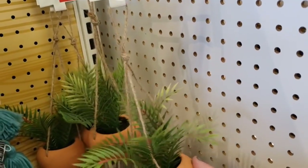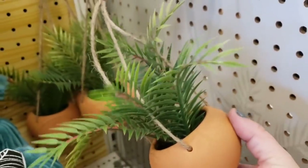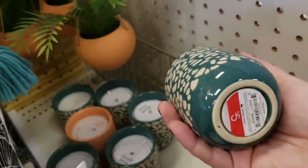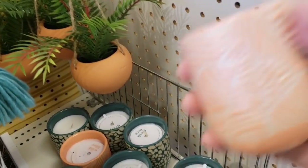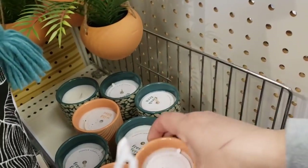These little hangers are $5. Look at these cute banners for $3. And then these candles right here — fresh fern for $5, and wild lilac. Oh, that smells really good. I love the smell of lilac. Fern is very fresh and clean.